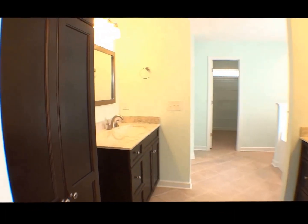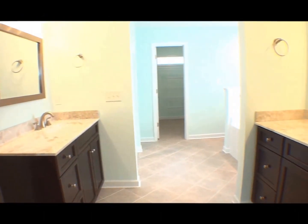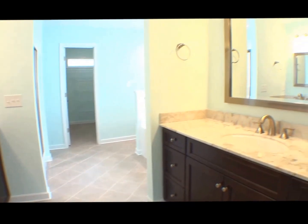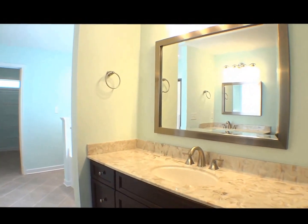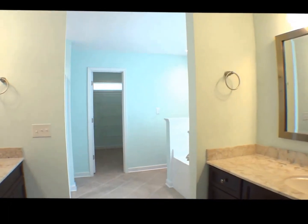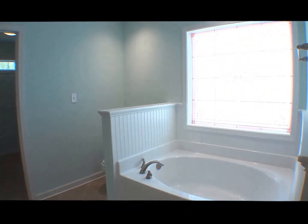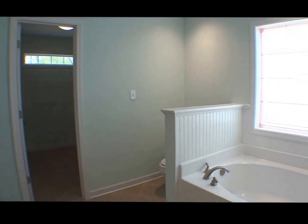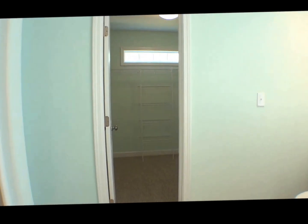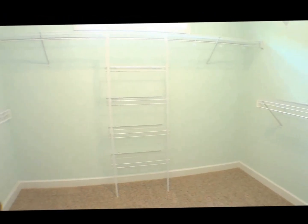The spa-like master bath has a large linen cabinet, ceramic tile laid on the diagonal, separate his and her vanities with framed mirrors and upgraded light fixtures, a garden tub with beadboard trim and decorative etched glass privacy window, a large walk-in closet with carpet, and a glass shower enclosure with a convenient bench.